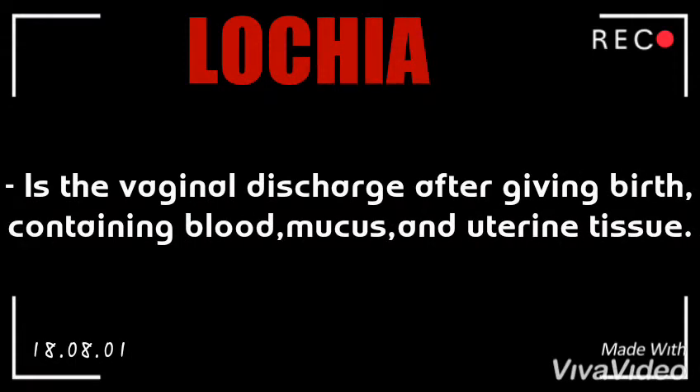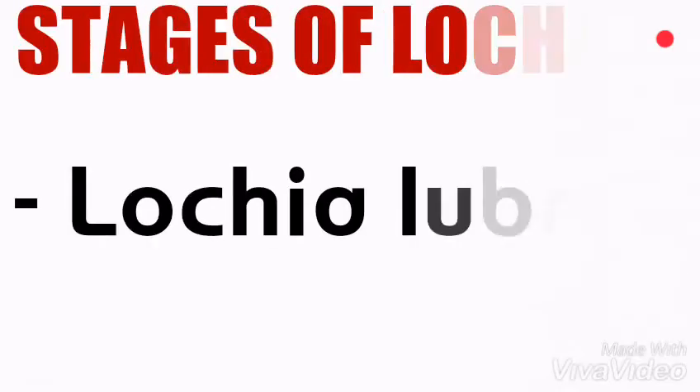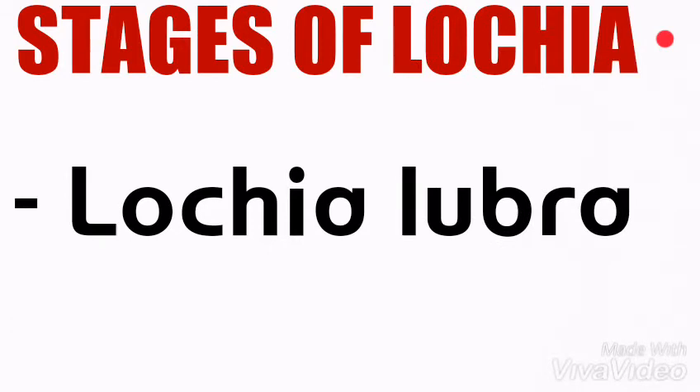In the field of obstetrics, lochia is the vaginal discharge after giving birth, containing blood, mucus, and uterine tissue. Lochia discharge typically continues for four to six weeks after childbirth, a time known as the postpartum period. Lochia is profuse for the first two days, but less so by the third or fourth day, as the uterus begins to be colonized by vaginal commensals such as non-hemolytic streptococci and Escherichia coli.